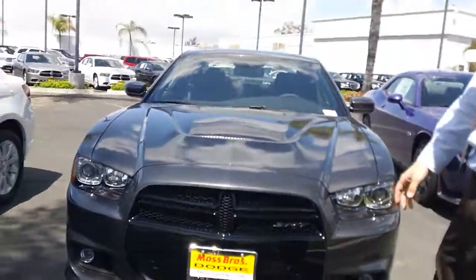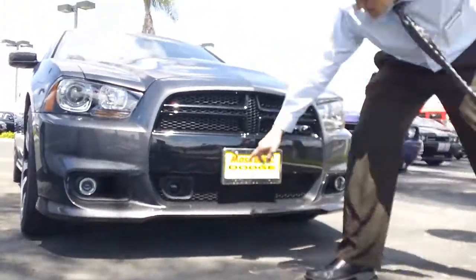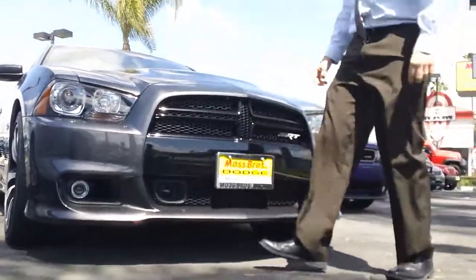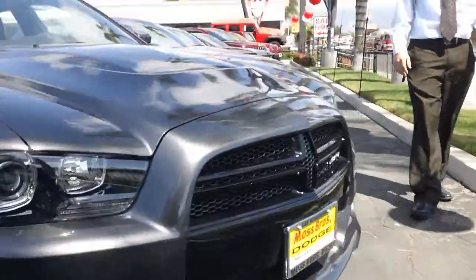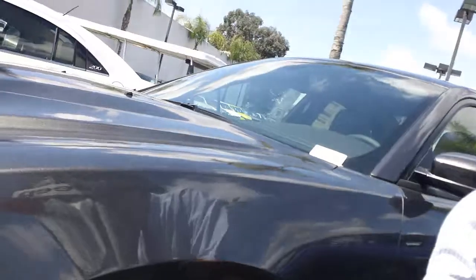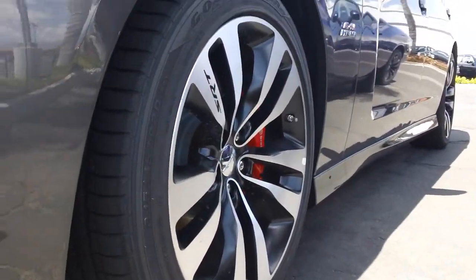As you can see, as you remember, you have the nice blacked out crosshair grille here. You have the adaptive cruise control down here on the bottom. Upgraded HID headlamps. The SRT hood here. Nice scoop. Come around to the side of the vehicle. Got the SRT wheels with the Brembo brakes. 6.4 liter Hemi V8 engine putting out 470 horsepower.